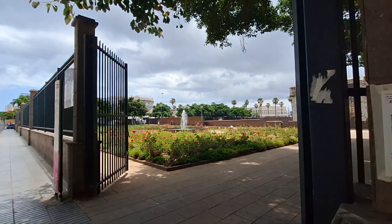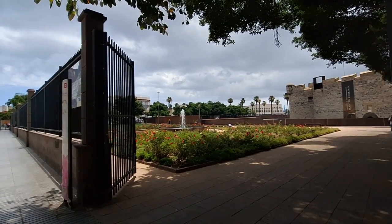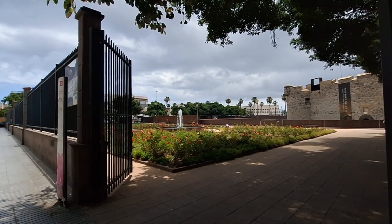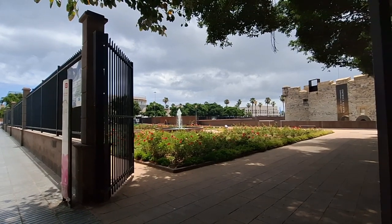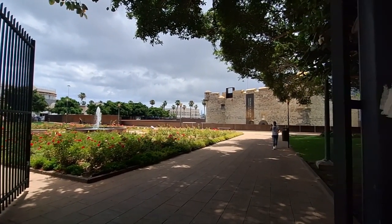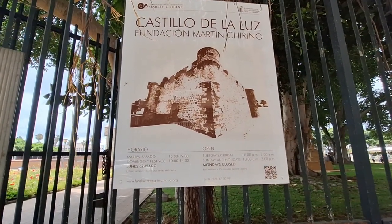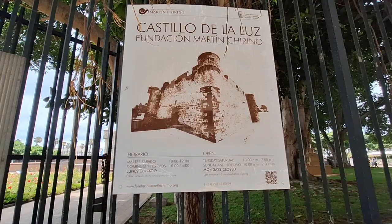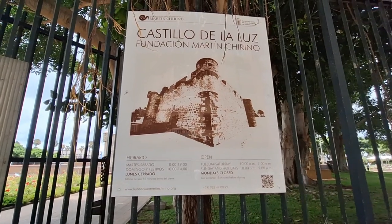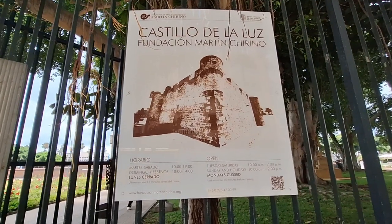Hello everyone. Today I'm continuing the wanderings on Gran Canaria, and more exactly in the capital Las Palmas. We are going to visit this little castle — it's called Castillo de la Luz, or the Castle of the Light in English. It is the oldest building, or oldest castle, on the whole island.